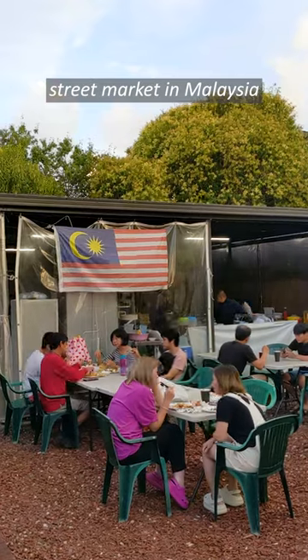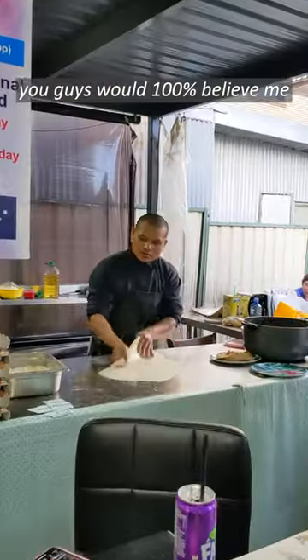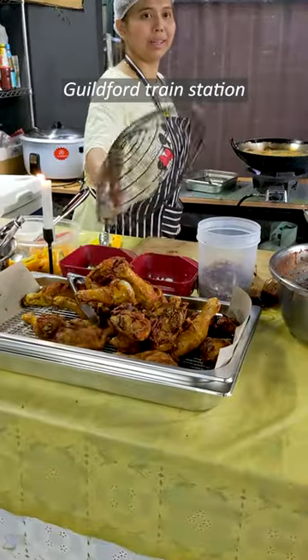I bet if I told you I was at a street market in Malaysia, you guys would 100% believe me. But this place is actually across the road from Guildford train station.